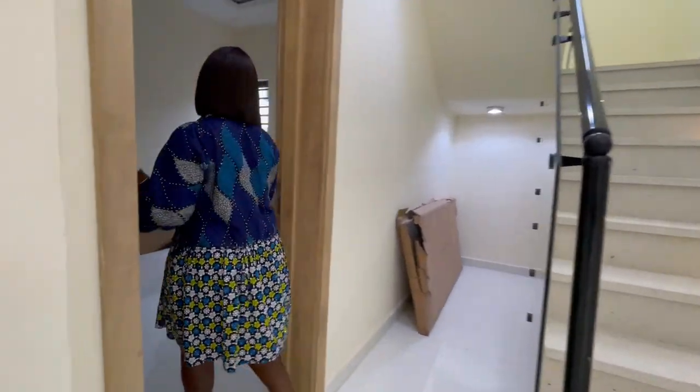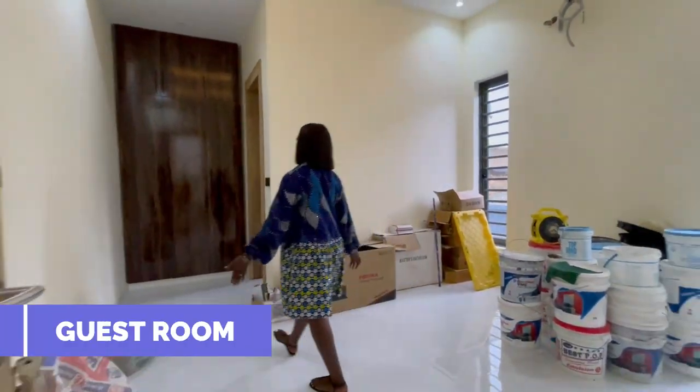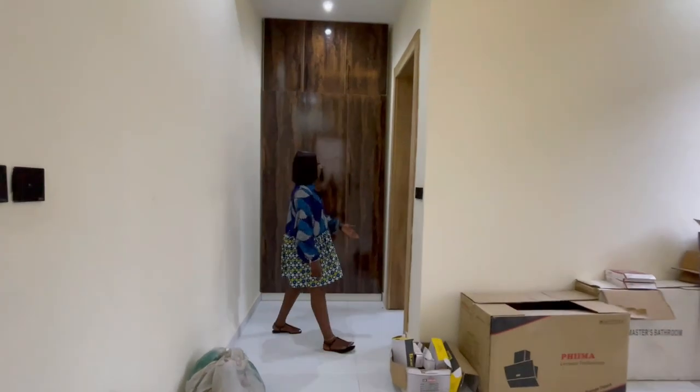We have one room downstairs — bedroom one. It's a very spacious room with a wardrobe and an en-suite bathroom.